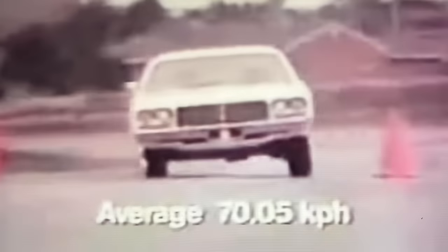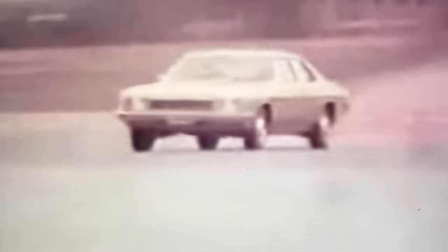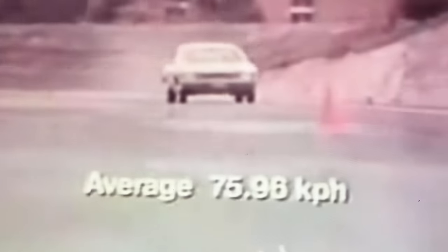Now watch some competitive cars — same test, same driver. Chrysler CL Valiant. Toyota Cressida. Here's Kingswood SL again. Now XC Falcon 500. 240K Datsun. TE Cortina 6. Watch new Kingswood SL again. Holden's stabilizer bars and suspension components are matched to the steel belted radial tires. The radial tuned suspension badge means safety and confident road holding. Only Holden has it.